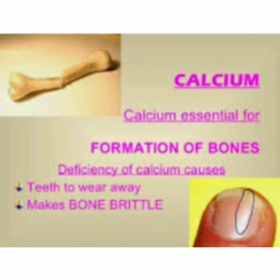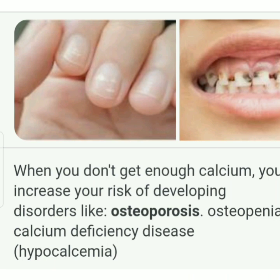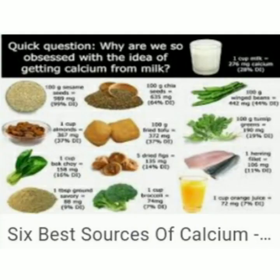The next mineral is calcium. The body needs calcium to maintain strong bones and teeth and muscles. Its deficiency causes numbness and tingling in the hands, arms, feet, and legs, and also increases the risk of disorders like osteoporosis and osteopenia. Sources of calcium are milk, curd, and cheese. Thank you, children.